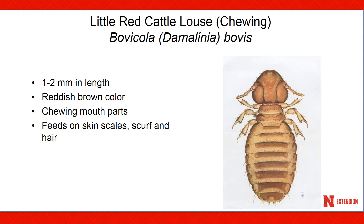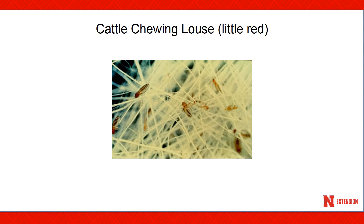The little red chewing louse is rather small, only one to two millimeters in length, reddish brown in color, and feeds on skin scales, scruff, and hair. This slide shows the cattle chewing louse on the hair surface — notice the transverse red bands that run across the top of the body, which is a good characteristic for identifying this species. The life cycle from egg to egg of adult is 28 to 29 days on average, and this louse species can reproduce asexually, or without mating, which can sometimes account for the large increases in this louse population during the wintertime.